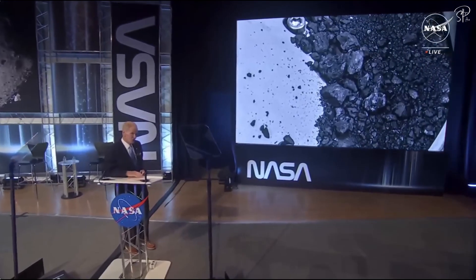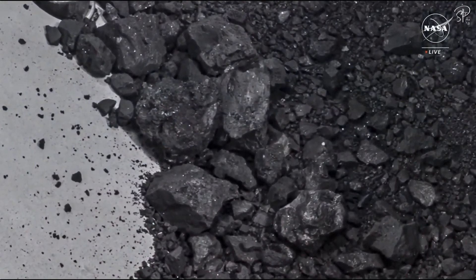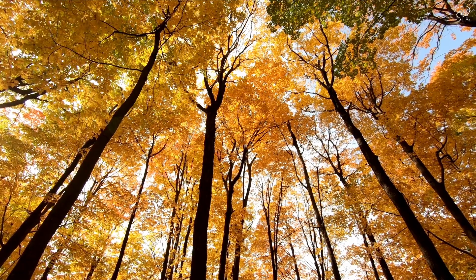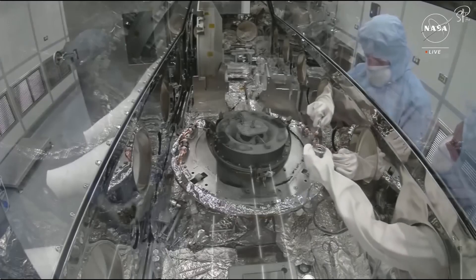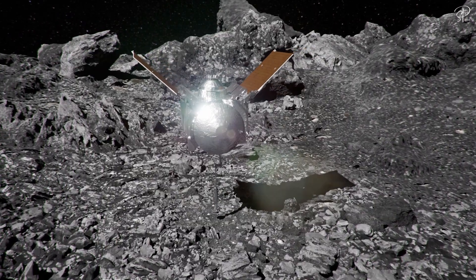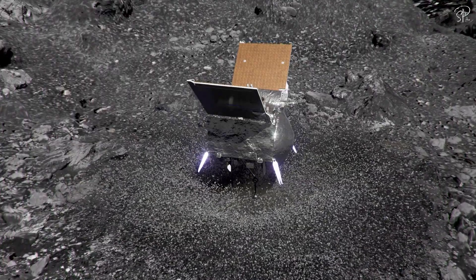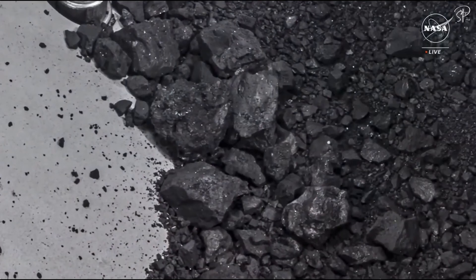The initial analysis of the samples collected shows they are packed with water in the form of hydrated clay minerals, along with carbon, the fundamental element of life. In fact, the carbon content is astounding, measuring nearly 5% by weight. This surpasses the initial goal of acquiring 60 grams of carbon. It's a significant milestone — the largest carbon-rich asteroid sample ever brought back to Earth.